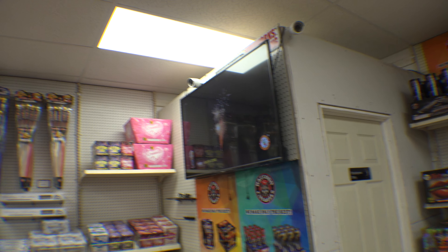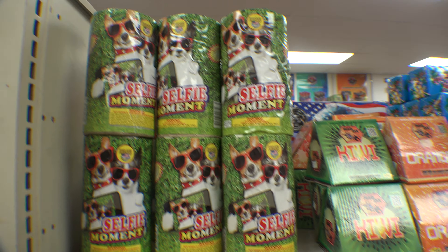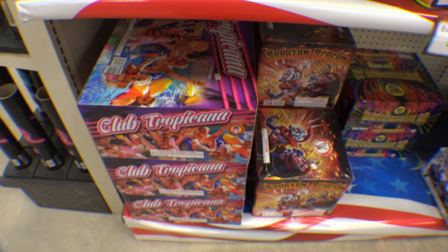One of my favorite fountains right here. This thing — you like a screaming fountain? That is a screaming fountain right there. And here's another one — screaming fountain for sure.